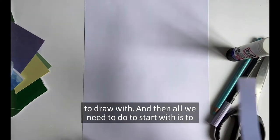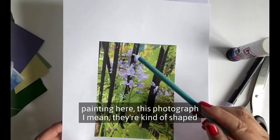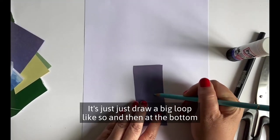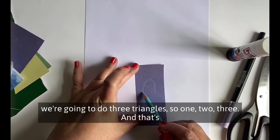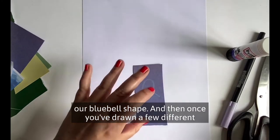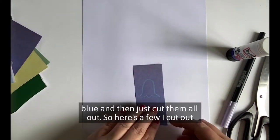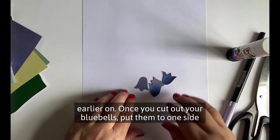All we need to do to start is think about the shape of a bluebell. They're kind of shaped like a sausagey bell. A really cool way to draw a bluebell is to draw a big loop, and then at the bottom do three triangles — one, two, three — and that's your bluebell shape. Once you've drawn a few, you can use different coloured paper to get different shades of bluebells — blue, lilac, purpley blue — and then just cut them all out. Here are a few I cut out earlier. Once you've cut out your bluebells, put them to one side.